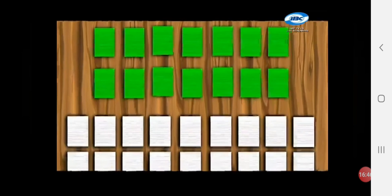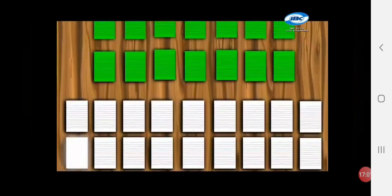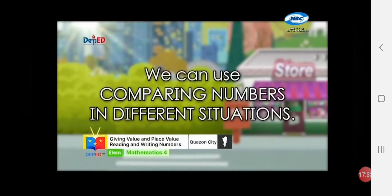Number 2: green and white. We have 14 green papers and 18 white papers. The green papers are less than the white papers. 14 is less than 18. The pointed part of the arrow is facing the smaller number. We can use comparing numbers in different situations — number one: in going to the store.